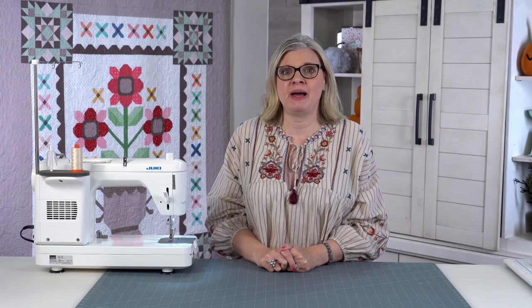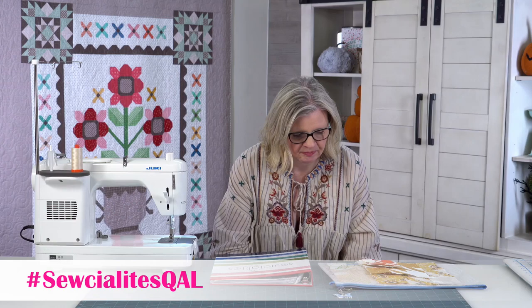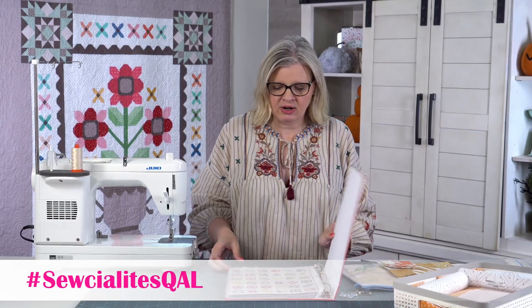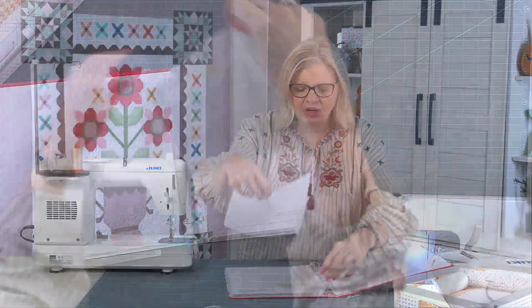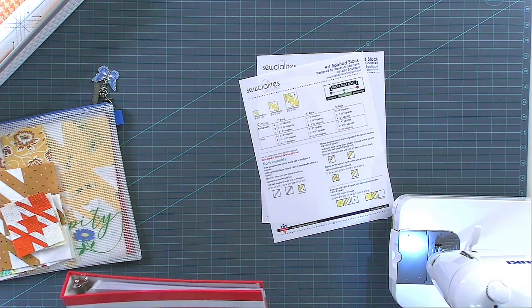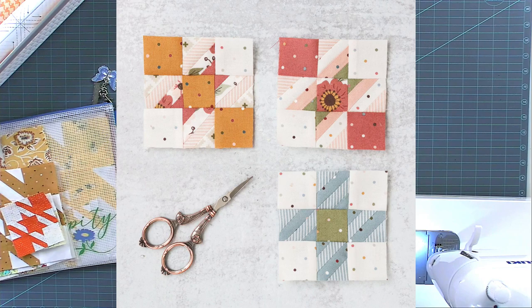Socialites is a program that Fat Quarter Shop put together with lots of designers we love. Every Friday you'll get a free pattern. Each week I'll show you how to make the blocks. In my Socialites binder, I'll go to block four. This is the Spirited Block by Vanessa Gertzen of Layla Boutique. Her new collection is called Smoke and Rust — it's very manly, very different, and I like it. You can see how she used a couple of colors sometimes and more other times.